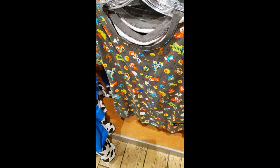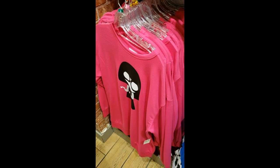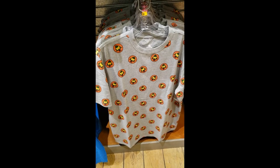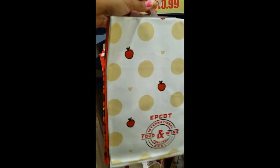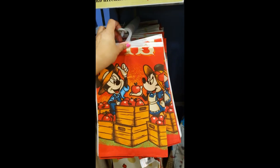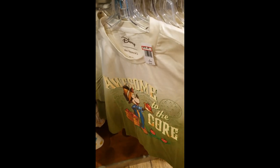Then $24.99 for this shirt with all the characters and attractions. And then Edna Mode — $19.99. I love the color on this one, and it says 'no capes' on the back. Wilderness Explorer T-shirt for $25.99. And here the Apple Orchard Collection — they have the towels for $10.99. They also have the apron from the festival, and it is $15.99.